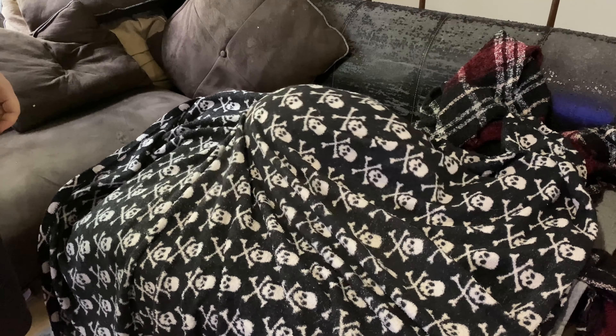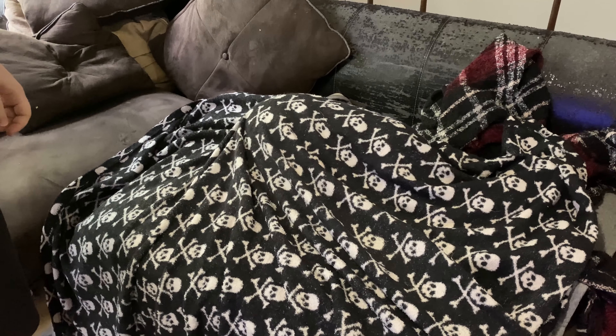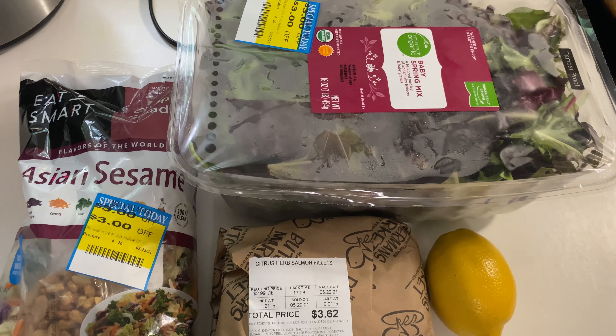He likes to be tucked in, and that is where he will probably stay for the entire rest of the afternoon. We are going to have a nice seafood dinner at home for less than $10.